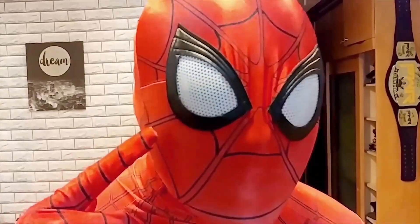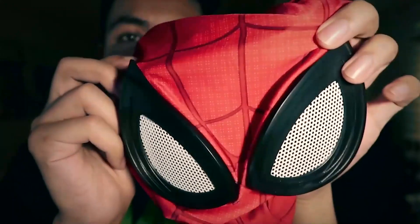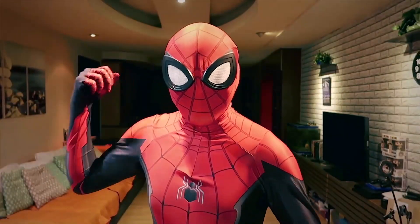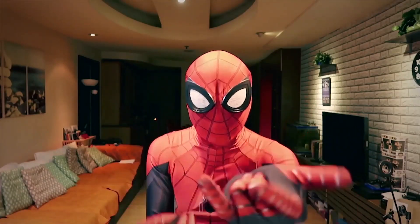Today we are going to be unboxing a brand new Spider-Man costume — this is the Spider-Man Far From Home costume. I have a lot of other Spider-Man costumes: I've got the comic one, the Spider-Man Homecoming one, and I've also got a Miles Morales costume. Let's pull it out of the bag — the colors look so nice. And now look at this mask — this looks great, look at those eyes. It's got the mechanism for opening and closing. We're going to try it on and I'll show you how it looks. Check it out — this is the Spider-Man costume from Far From Home.